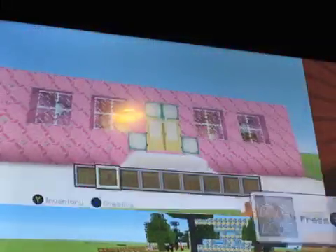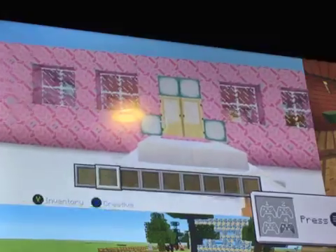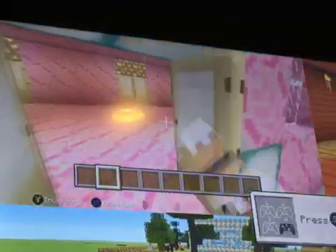Hi guys, and today I'm going to be showing you my house. This is my house. I use pink Taraka and the glazed Taraka.